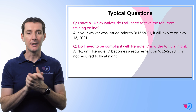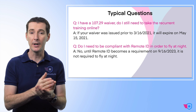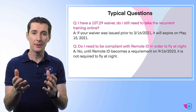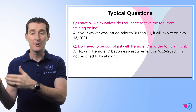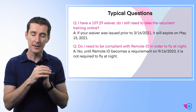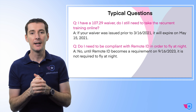Another question: 'Do I need to be compliant with Remote ID in order to fly at night?' I know this video is going to be on YouTube for a long time, so: no, you do not need to meet Remote ID requirements until at least September 16th of 2023, which is when the Remote ID requirement goes into place. So you still have some time. After that, you will need Remote ID for anything. But before that, you can fly at night without having Remote ID. The two are not tied together at this stage.